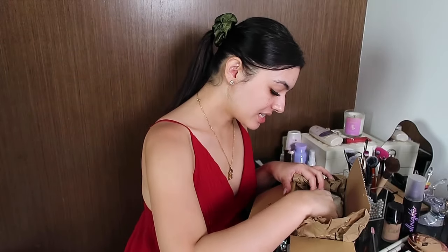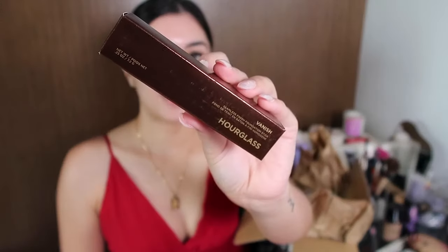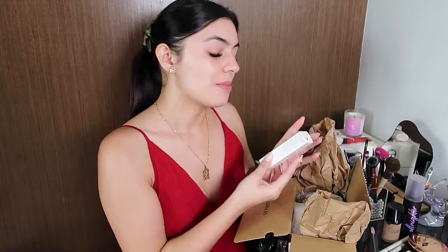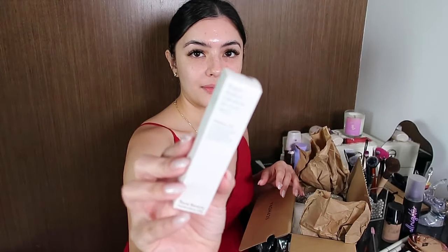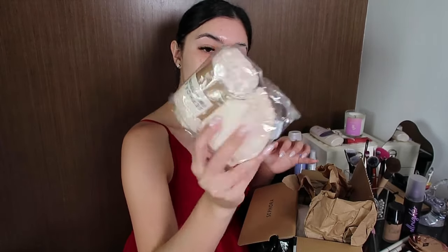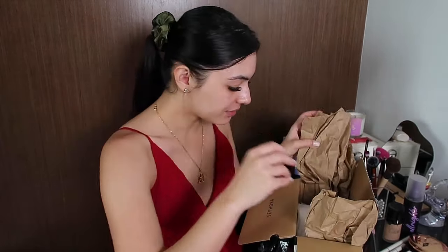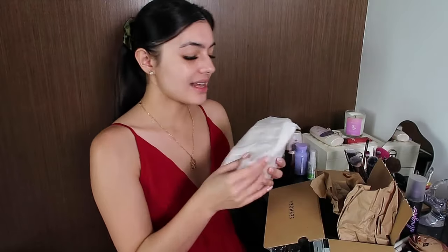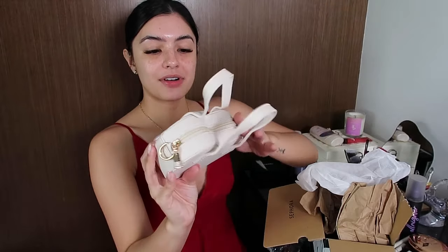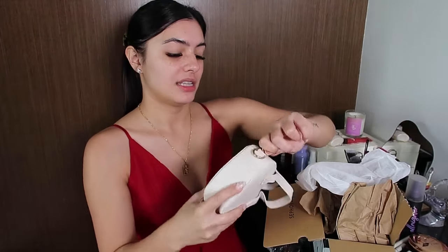First is the Hourglass foundation stick. I also bought the bronzer stick from Rare Beauty. I got an eco bag for free from Sephora as a birthday gift, and I got a bag from Sephora — oh my god, so cute! Heart shape, comes with a sling.